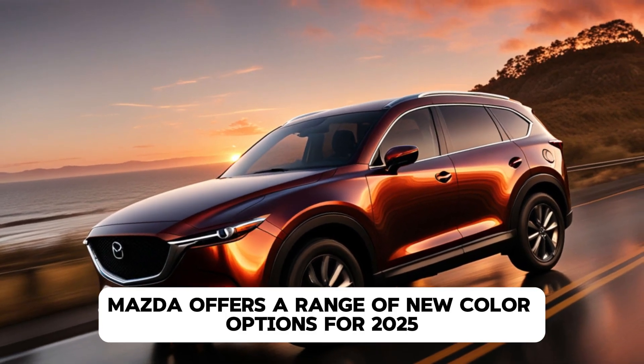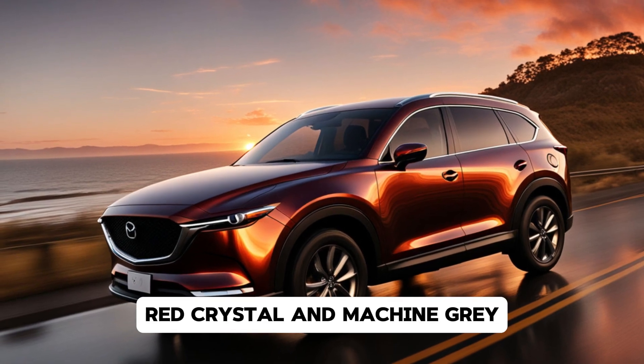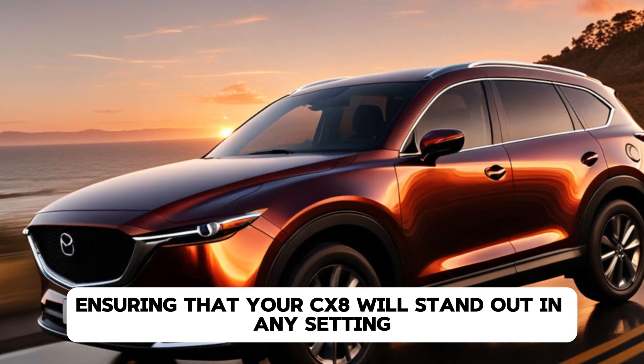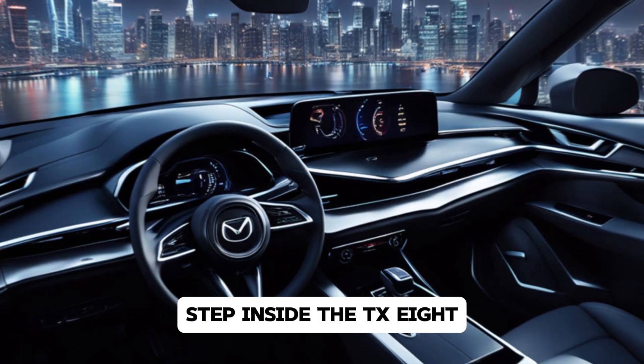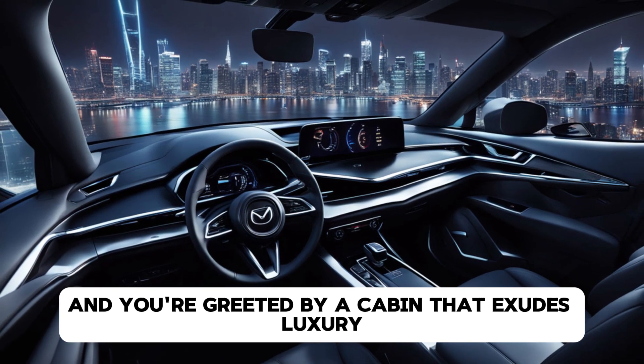The rear end is equally impressive, with sharp taillights and dual exhausts that hint at the sporty performance Mazda offers. A range of new color options for 2025 includes the eye-catching Soul Red Crystal and Machine Gray, ensuring that your CX-8 will stand out in any setting.